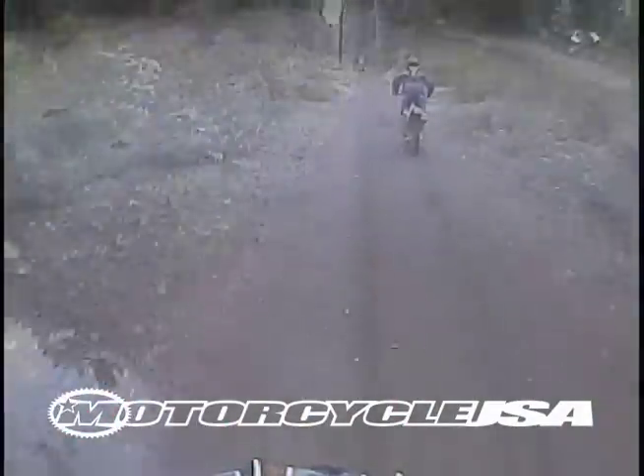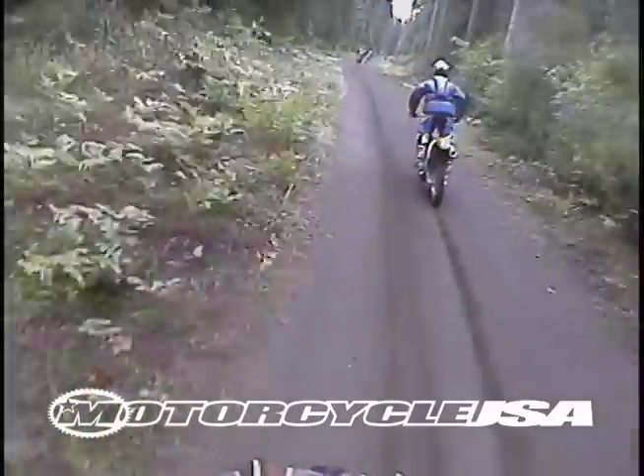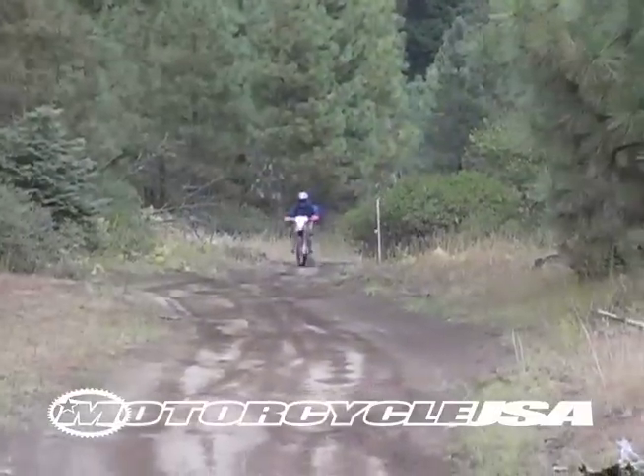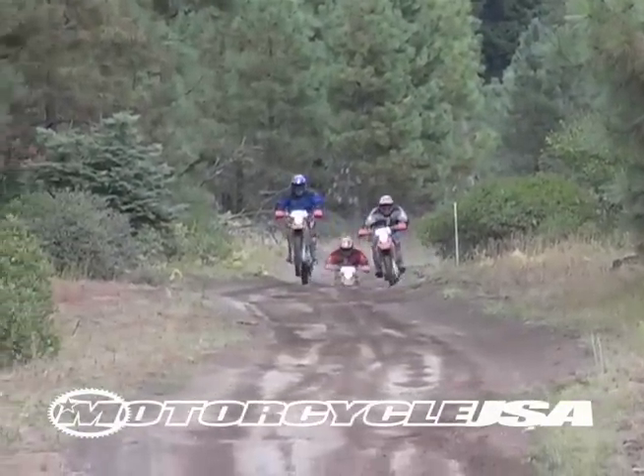Over the course of our rigorous testing, each of our bikes passed the durability test with flying colors. It's a well-known fact that the Honda 650 dominates wide open terrain and fast fire roads, something that we are more than happy to verify.